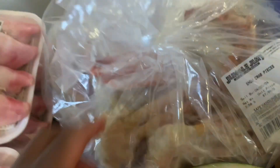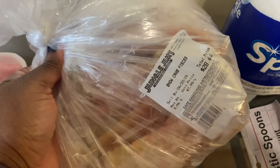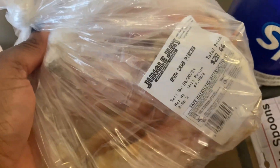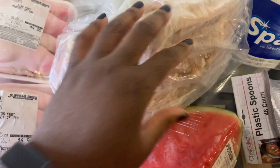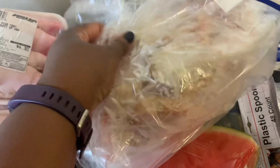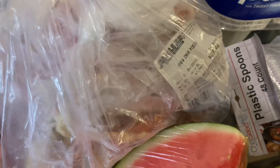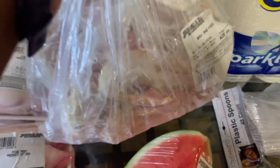I also found this — a bag of snow crab pieces and it was $28.40. I actually think that I saw some whole crab claws as well, but it's a nice size bag.